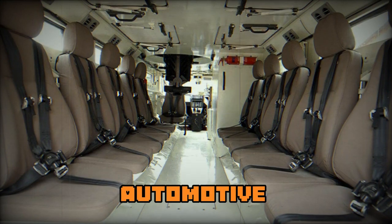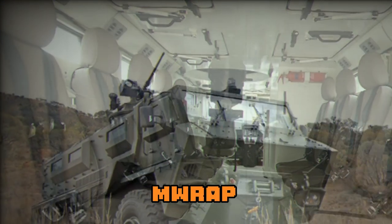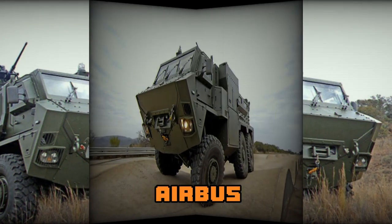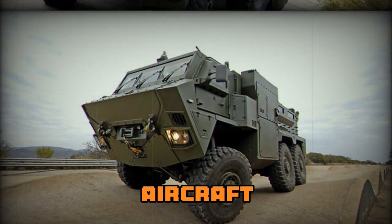A number of commercially available automotive components were used. This MRAP has the mobility of a traditional wheeled combat vehicle and can be airlifted by an Airbus A400M Atlas or similar military cargo aircraft.